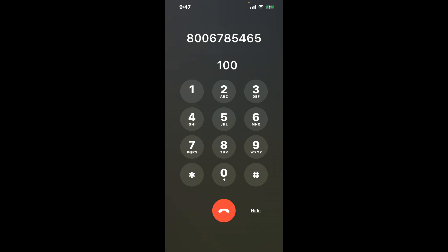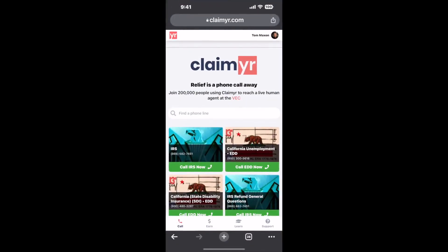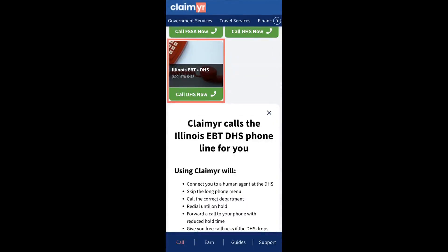The next method is the better way to reach a live person at Illinois EBT. I built a calling tool. To use it, open up your browser, go to claimer.com, and search for the Illinois EBT option.